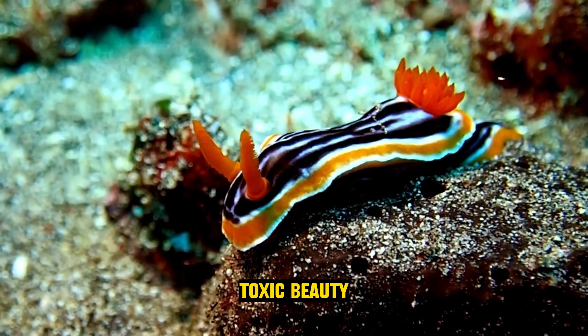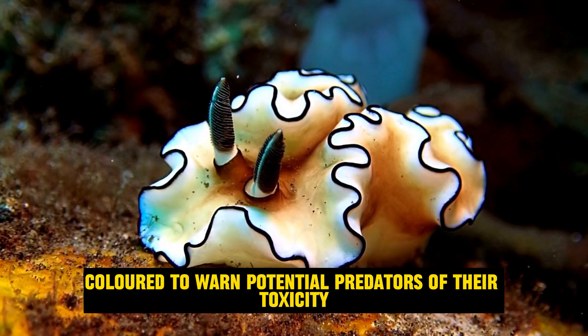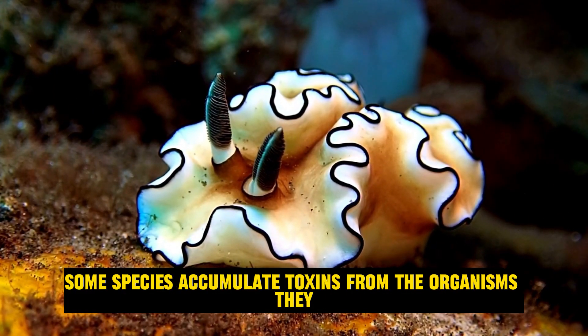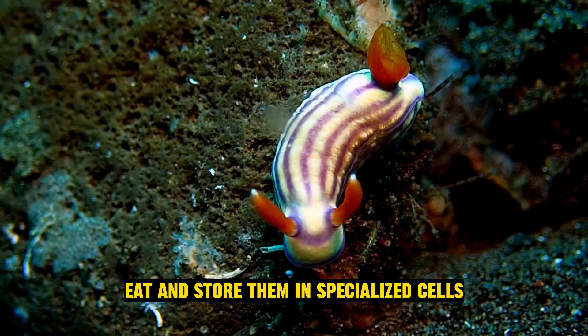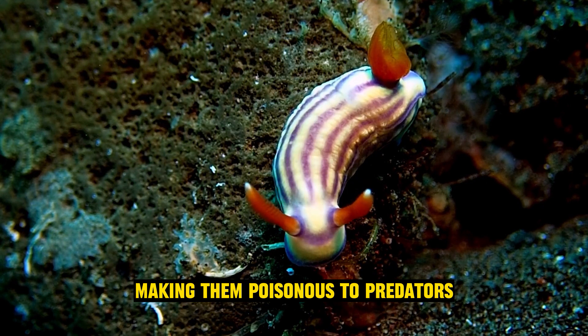Toxic beauty: many sea slugs are brightly colored to warn potential predators of their toxicity. Some species accumulate toxins from the organisms they eat and store them in specialized cells, making them poisonous to predators.